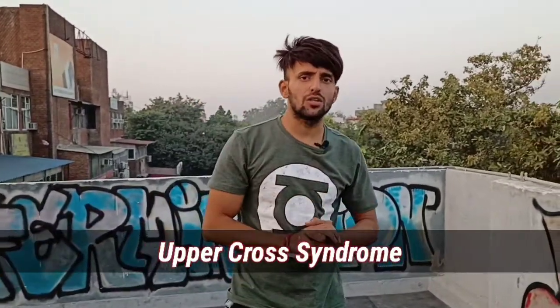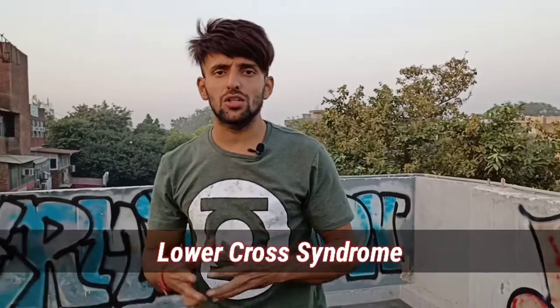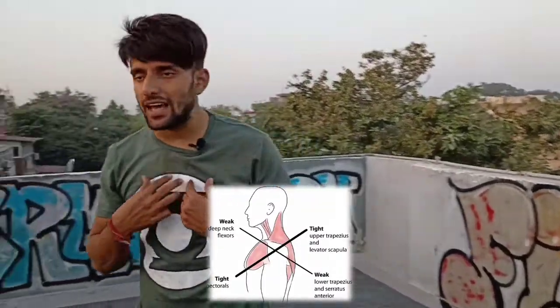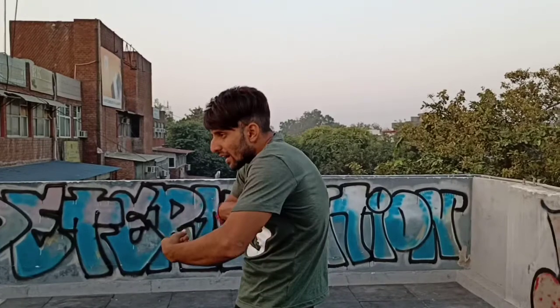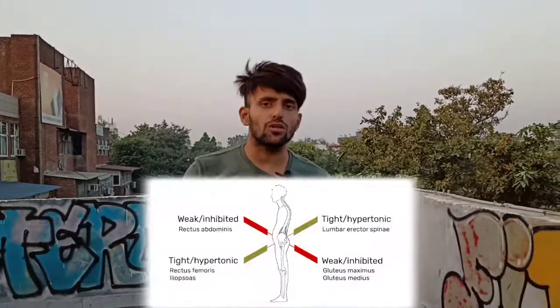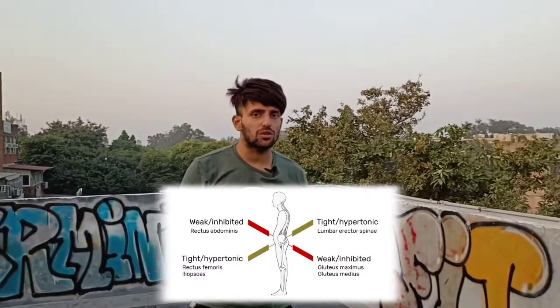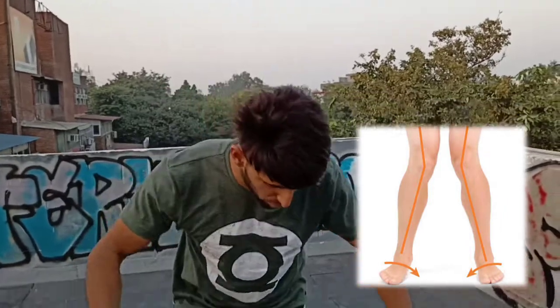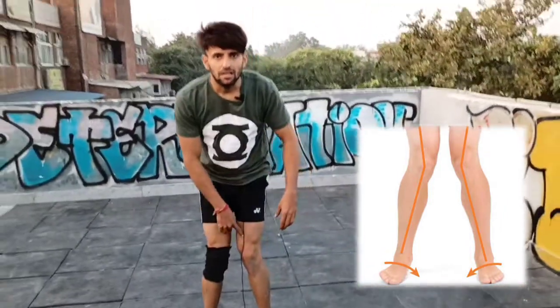There are three posture categories. First is upper cross syndrome — problems include forward head neck posture, round shoulders, and kyphosis. Second is lower cross syndrome — problems include anterior pelvic tilt, posterior pelvic tilt, low back pain, and sway back. Third is pronation distortion syndrome, where your knees collapse inward. These are the main posture problems.